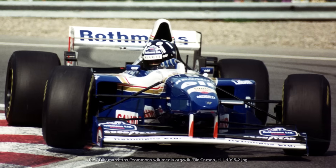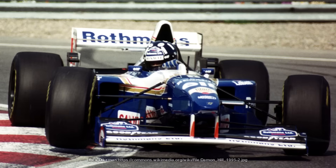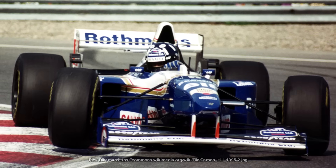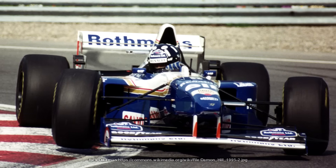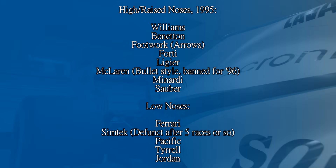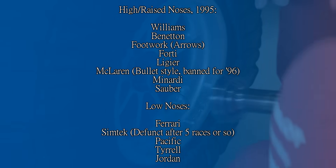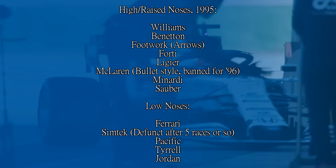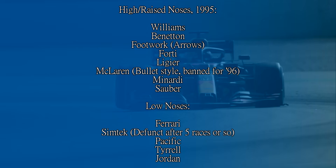By the start of 1996, only Ferrari was still using the conventional nose design — to use the terms used in Grand Prix Manager, what a game. You could get pole position with a 40 by using the do or die driver instruction and be 4 seconds faster than Damon Hill's Williams. Broken game, but I had fun with it. At the end of 1995 it was almost a split between who was and wasn't using the high nose. Simtek almost had a 2005-style setup with the front wing higher to get the airflow going under the front wing. So did Tyrrell.